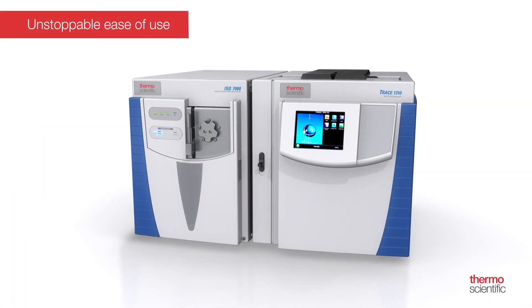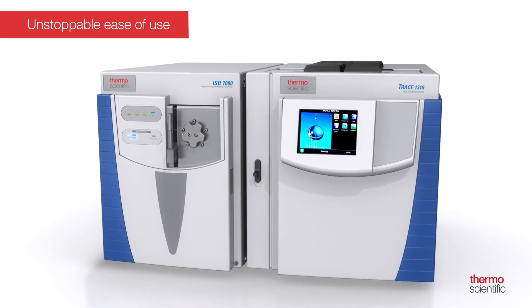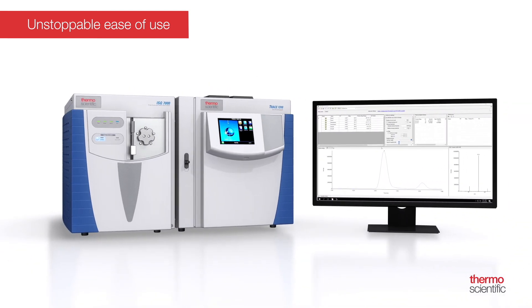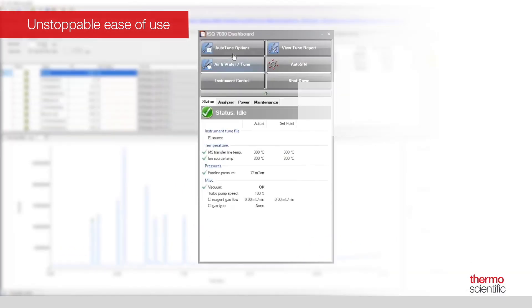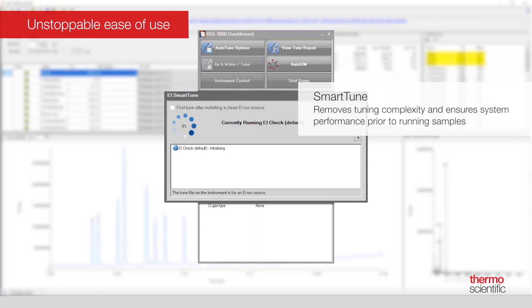Don't let complexity stand in the way of unstoppable productivity. To make powerful routine workflows easy for all users, the ISQ-7000 single quadrupole GC-MS system includes a comprehensive set of simple tools to provide the user with a seamless experience during the transition from other platforms, analytical method development, and routine analysis of samples. SmartTune, our new simplified tuning tool, intuitively removes tuning complexity and ensures your system is performing at the level you require ahead of running your samples. If a problem is detected, SmartTune advises you on recommended corrective action.